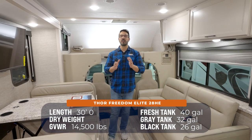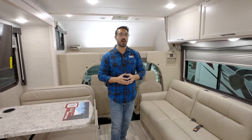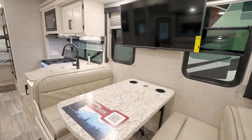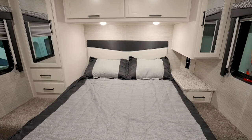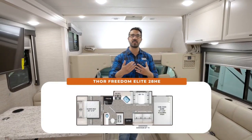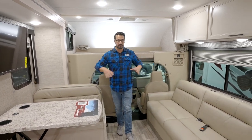Coming in at 30 feet, this is a gorgeous Class C with a fantastic setup. We have the sofa directly across from the dinette, and in the bedroom we have a north-to-south queen bed. It's just really well done — a great floor plan all packed under 30 feet.